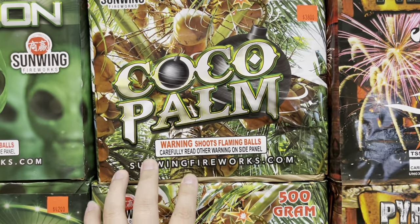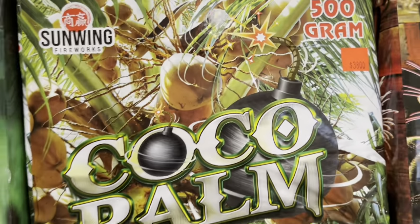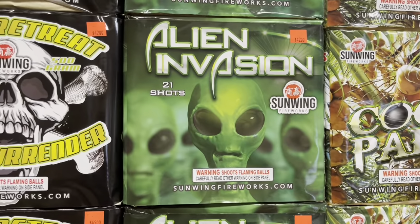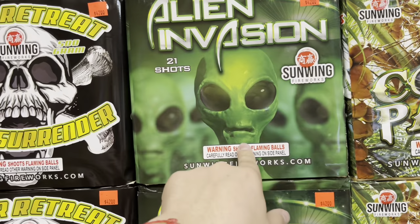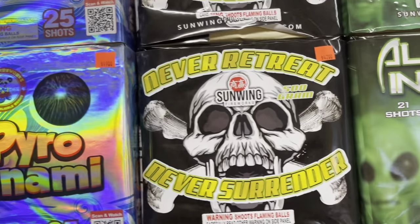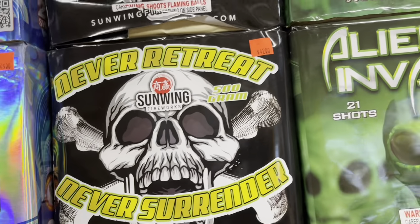This one is 16 shots for 38 bucks by Sun Wing Fireworks, called Coco Palm. And this one is Alien Invasion by Sun Wing — check out the artwork, 21 shots. Then Never Retreat by Sun Wing Fireworks — let me check the shot count.